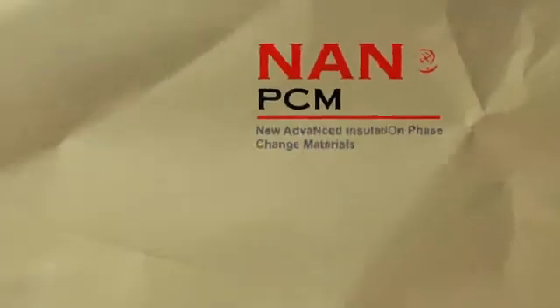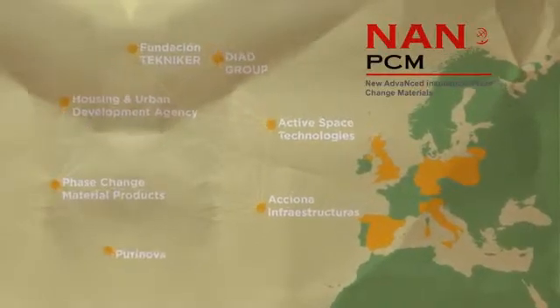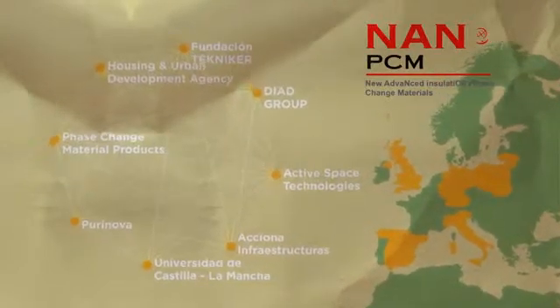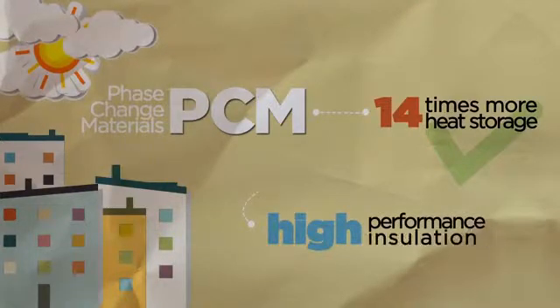NanoPCM was a research project composed of eight industrial and research partners from five European countries. The main objective achieved was to develop and produce an innovative construction material to improve insulation in buildings. The NanoPCM project was focused on phase change materials — materials that can store 14 times more heat per unit volume than standard construction materials, making them great for creating high performance insulation components.